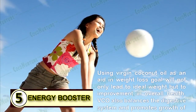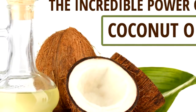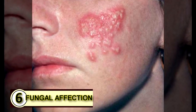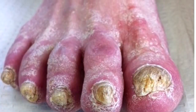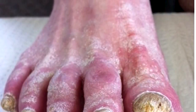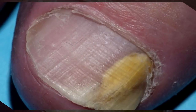Number five: use it as an energy booster. Coconut oil gives you a great boost in energy, and some people also feel it helps boost their mental alertness. Number six: fight a fungal infection. The medium-chain fatty acids found abundantly in coconut oil are incredibly effective natural fungicides — they naturally insert themselves into the fungal membrane, which is the crucial part in maintaining the life of a fungus.